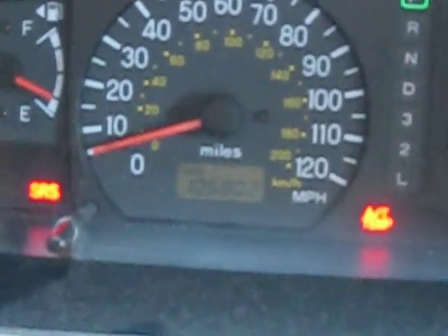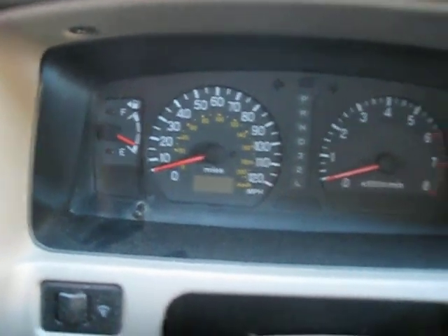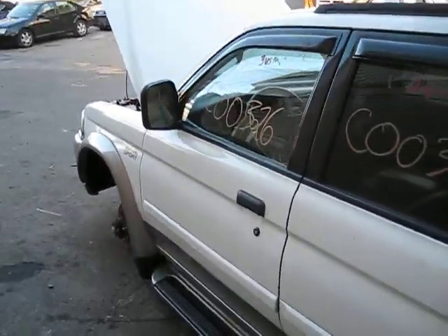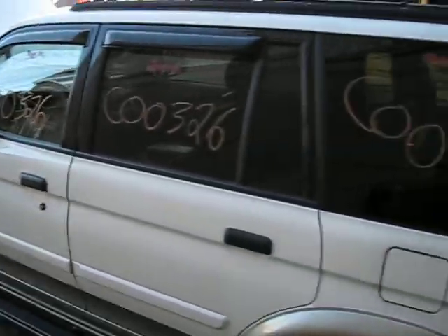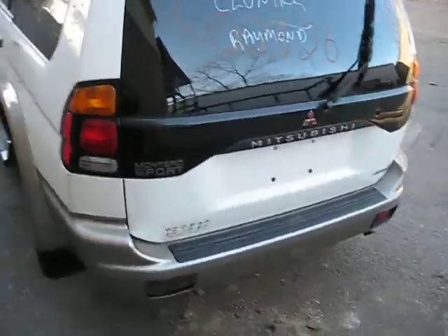And as you can see, the vehicle has 106,000 miles. We purchased this vehicle locally through the Cash for Clunkers program. So though it does have a bad engine, the rest of the drivetrain is in excellent shape, as well as the body.